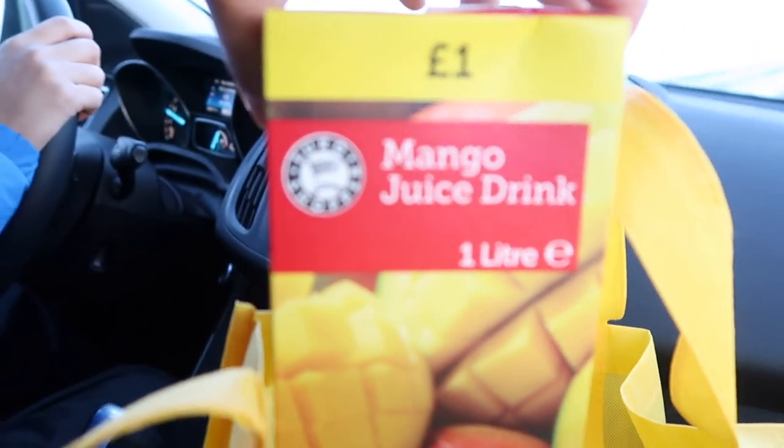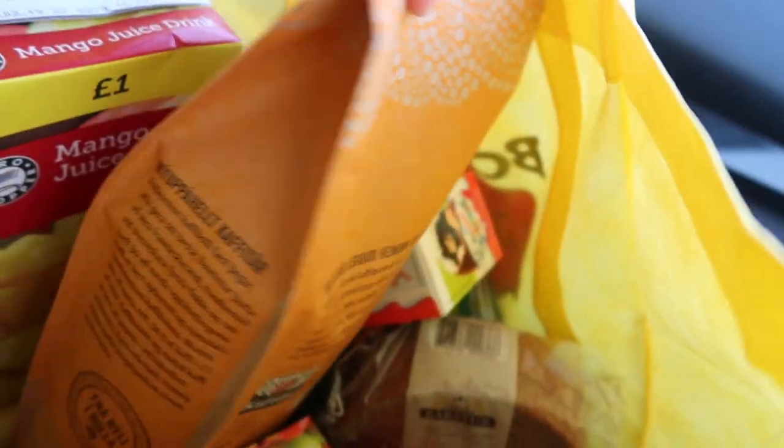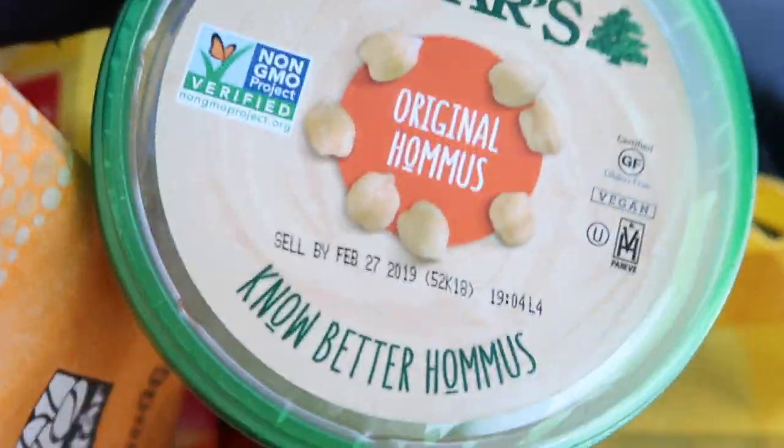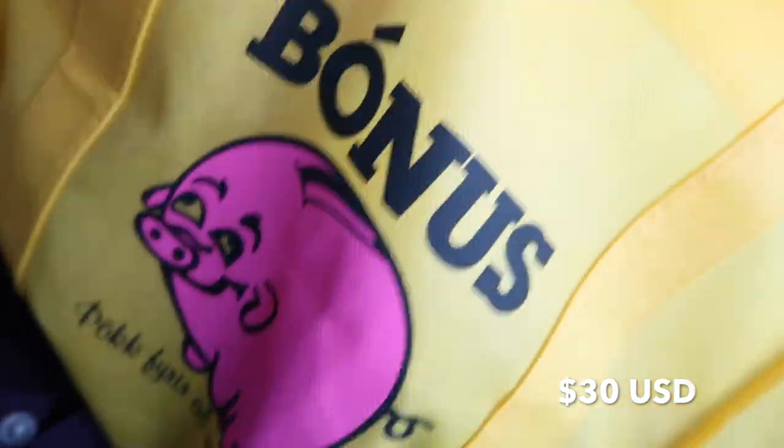So — vegans in Iceland — you're good! That was our little grocery haul. I also walked into another grocery store called Cronin and found a little frozen vegan section.